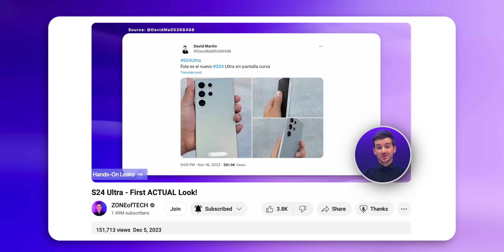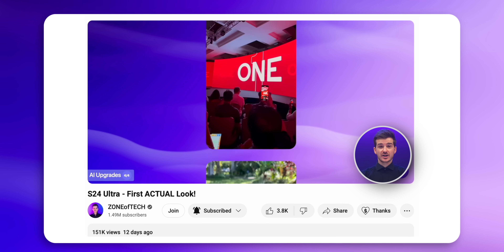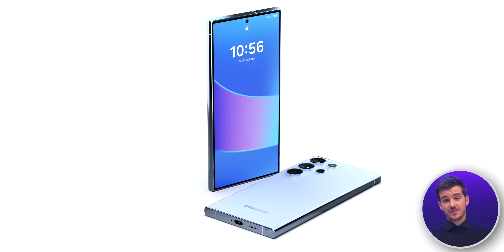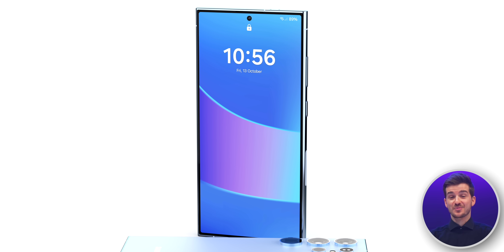Following on from our previous S24 Ultra video, where I talked about a hands-on leak as well as some major AI upgrades, I've got some even more leaks to talk about in this video. These are some smaller ones than before, but together they all paint an almost complete picture of what the S24 Ultra will be.